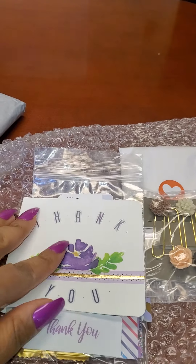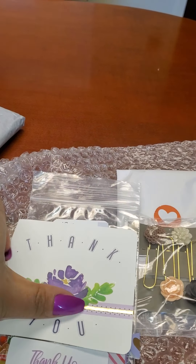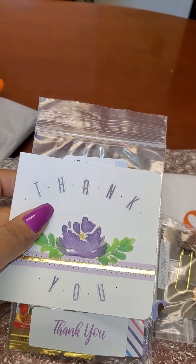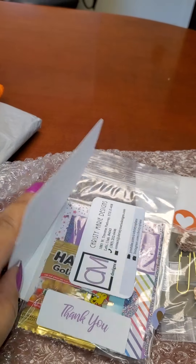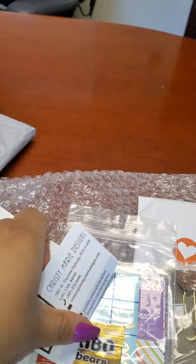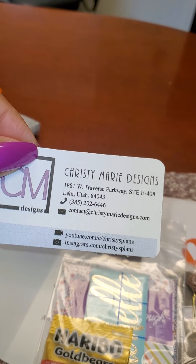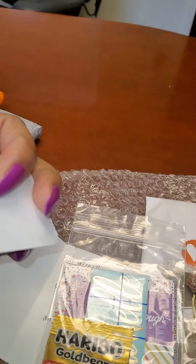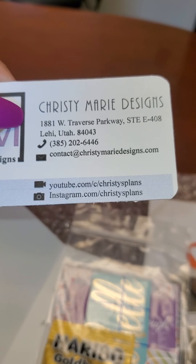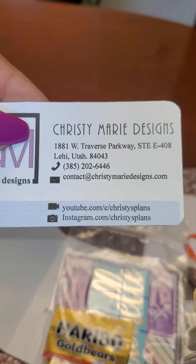She sent this really pretty thank you note — look how she decorated this, she made this. This is so pretty. She is super creative, you can tell by her plan-with-me videos that she's creative. Here is her card, and here's her YouTube and Instagram information. You can contact her for orders.